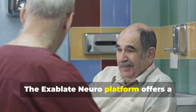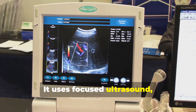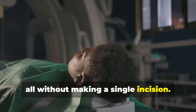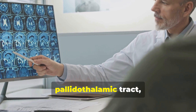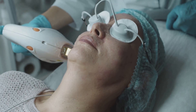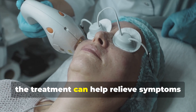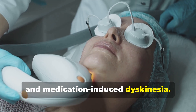The Exablate Neuroplatform offers a non-surgical alternative. It uses focused ultrasound, which directs concentrated sound waves through the skull to specific areas deep in the brain — all without making a single incision. Guided in real time by MRI, the system precisely targets the pallidothalamic tract, a brain pathway closely linked to motor control. By disrupting this pathway with controlled ultrasound energy, the treatment can help relieve symptoms like rigidity, slowness of movement, and medication-induced dyskinesia.